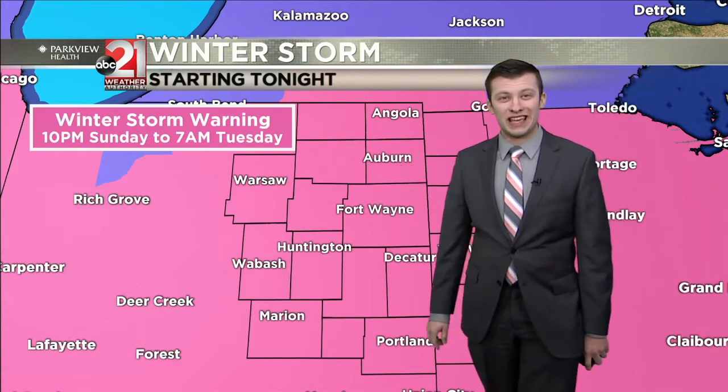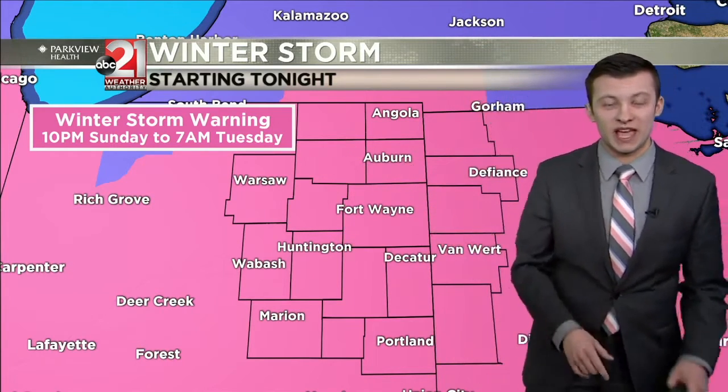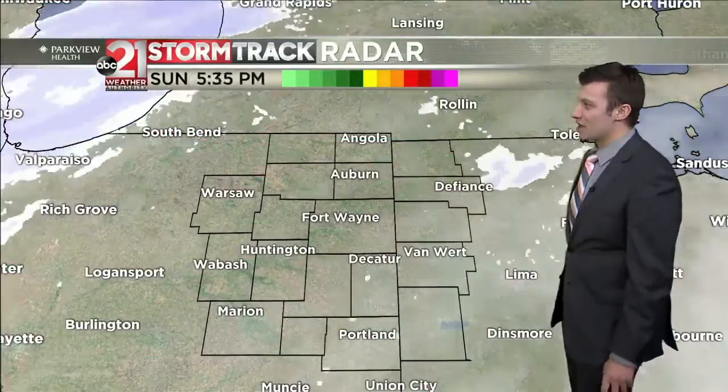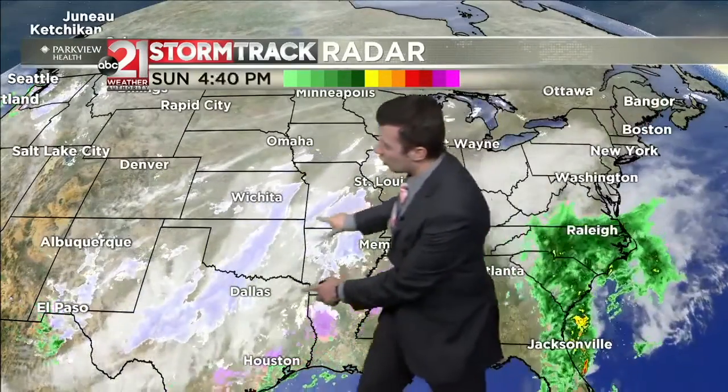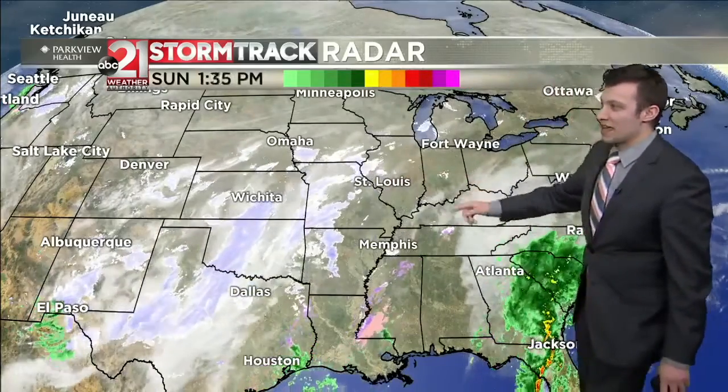This morning we were talking about a winter weather advisory; now a winter storm warning has been issued for all of our counties, beginning at 10 PM tonight and extending through 7 AM Tuesday — a prolonged winter event. On storm track satellite and radar you can see snow already beginning to fill in across northern Illinois, and look at how expansive this system is — snow all the way back into western Texas and even a little bit into New Mexico. This is all one expansive system bringing snow to us in several waves.